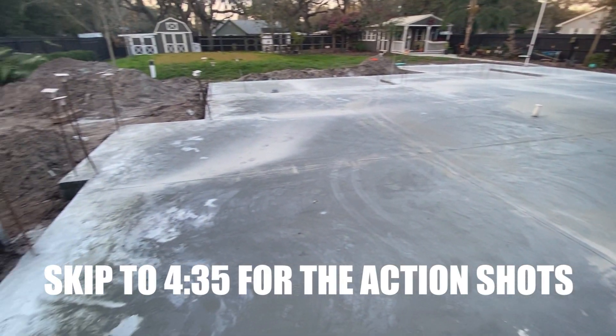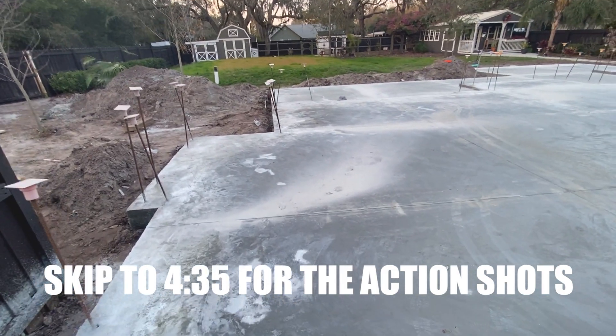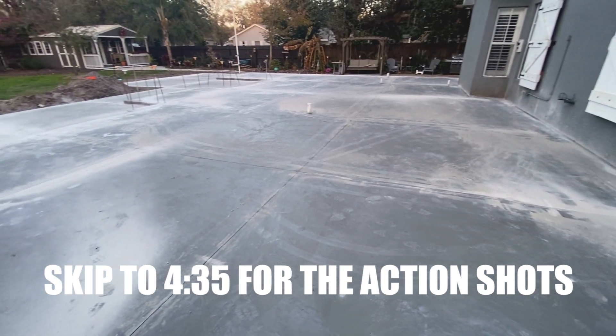Guys, welcome back to the channel. Warning right now, it's going to be a long video, but I'm showing the finished product at the beginning so you guys can see what two straight days of hard work looks like.